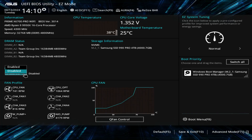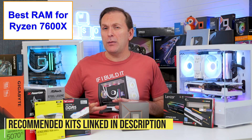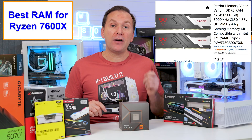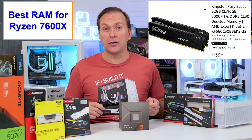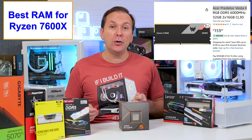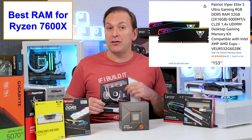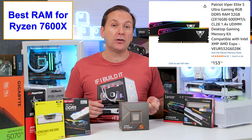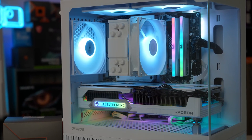Remember to go into the BIOS and turn on the Expo or XMP one-click auto-overclocking profile to run the RAM at its full rated speed. At the time of filming, DDR5 6000 CL30 2x16GB kits without RGB include the Patriot Viper Venom for ~$130, Silicon Power Zenith for $140, and Kingston Fury Beast for $140. RGB kits start a bit more: Acer Predator Vesta 2 for $145, Lexar Ares for $145, T-Force Delta for $150. Some DDR5 6000 CL28 kits are also available around those prices. In our build we used the Silicon Power Zenith RGB for $145 in white.